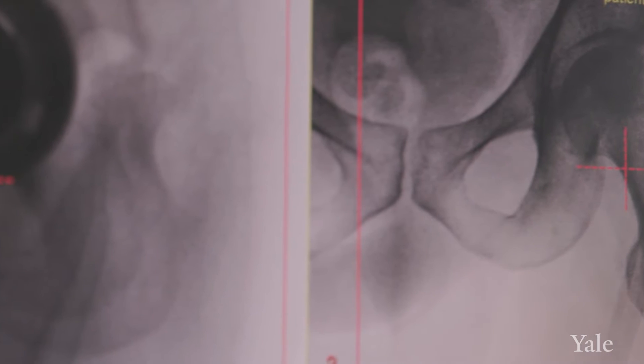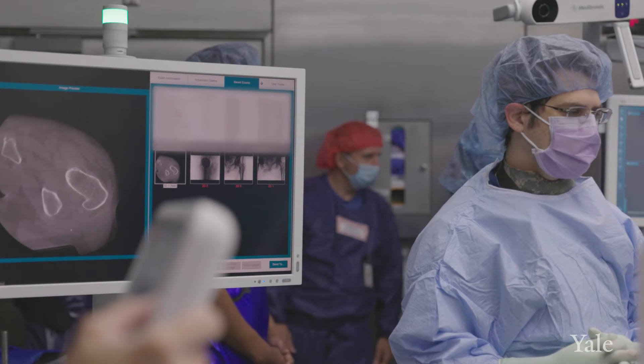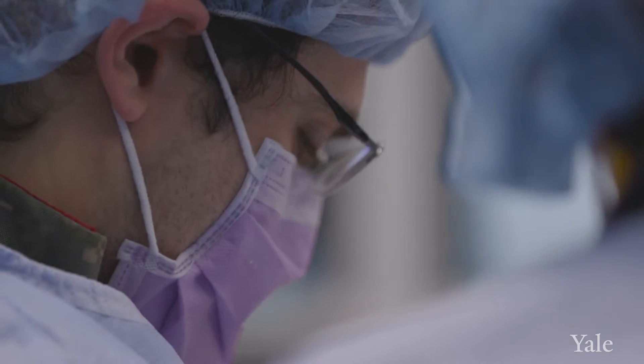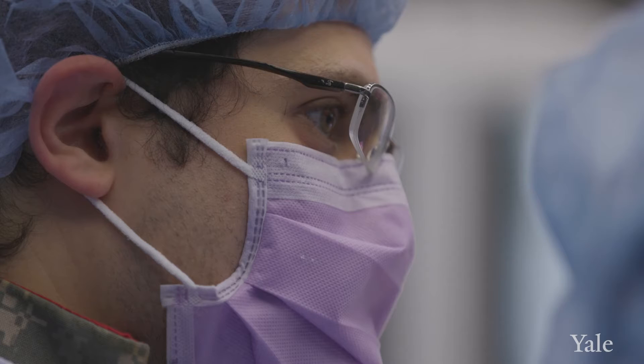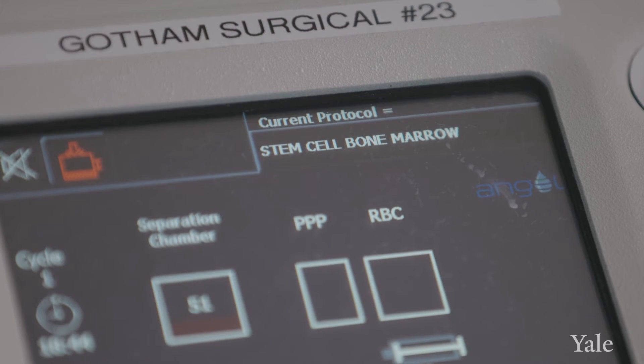Avascular necrosis is a condition where the blood supply to the bone has been injured or dies. If the blood vessels have been damaged, then the cells in the bone die and then the bone unfortunately starts to collapse and fall apart. Stem cells are very beneficial to avascular necrosis because they can help repair the damaged blood supply and the dead bone.